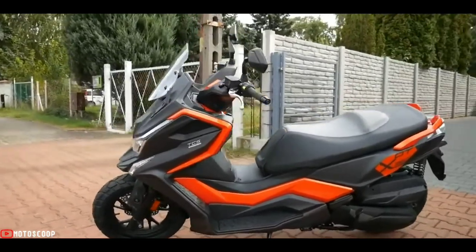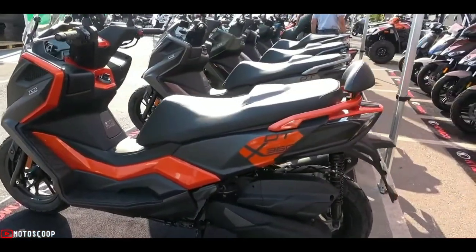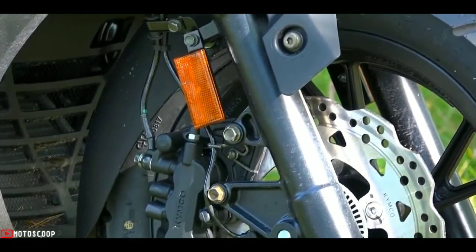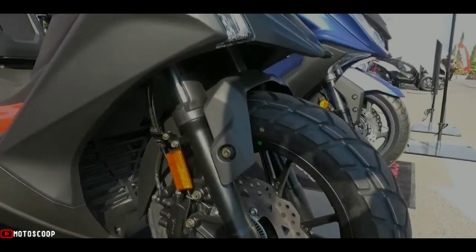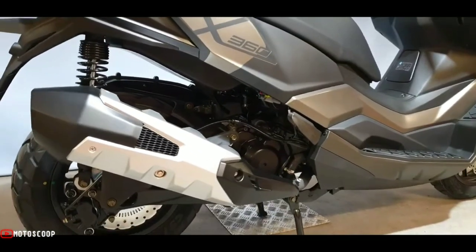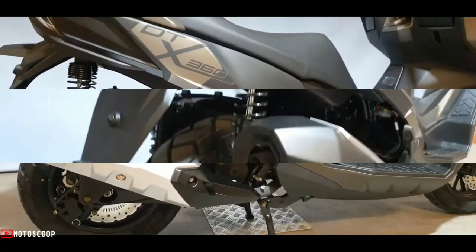A steel frame with molded plates features a suspension system consisting of a 37 mm hydraulic telescopic fork with 110 mm travel at the front, and a single swing arm with double adjustable shock absorber offering 100 mm travel at the rear.